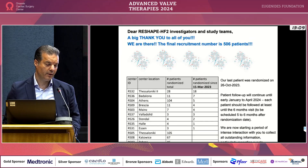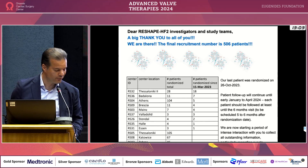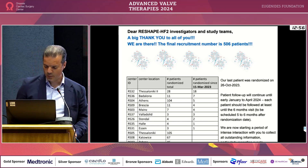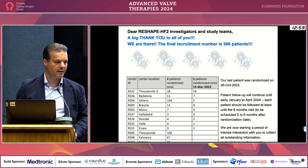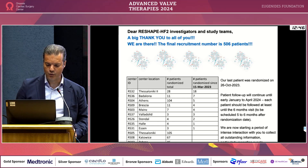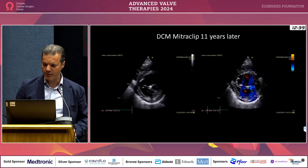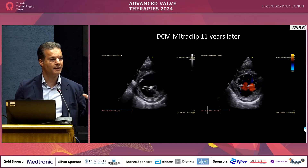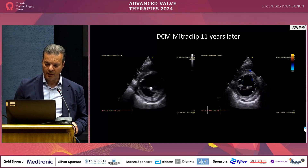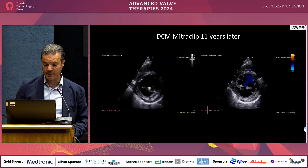We can be quite happy and proud that we completed the Reshape HF2 trial. It will be presented at ESC, and hopefully published simultaneously. It is a different population though — less MR, slightly bigger LVs — so it will be quite interesting to see what this trial shows in terms of patient selection. This is a patient 11 years later with dilated cardiomyopathy who survived to take additional heart failure medication. When we did this procedure, there were no ARNIs, no SGLT2 inhibitors — now the patient is alive and benefiting from these therapies.